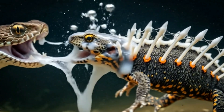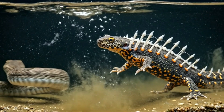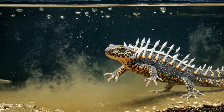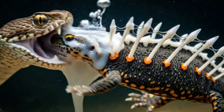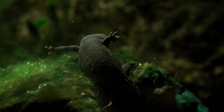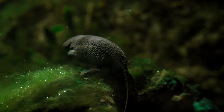When a predator bites, it doesn't just get a mouthful of sharp bone — it gets a painful dose of toxin straight into its mouth or throat. For many attackers, that's enough to turn this small amphibian into an unappetizing and unforgettable meal.